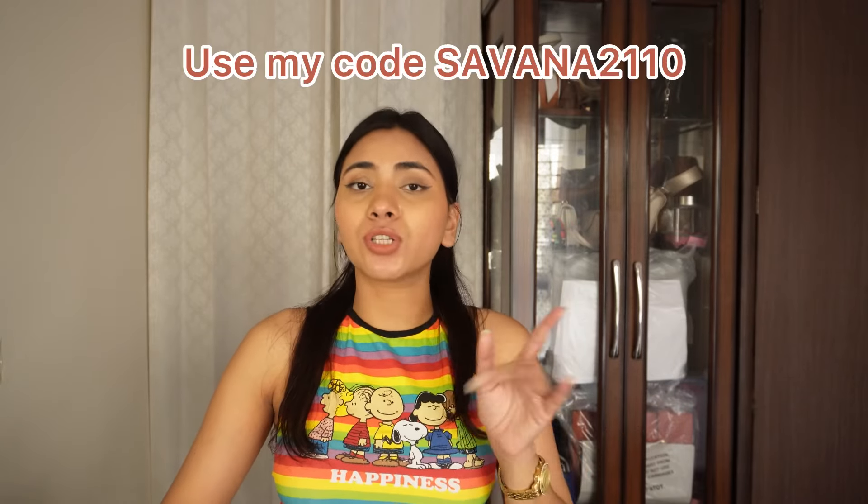I've mentioned all the prices and all the links will be in the description box — don't forget to check it out. You can also use my code on the website to get additional discounts. That's it for today's video! If you liked it, don't forget to like, share, comment, and subscribe — you know the drill. I'll meet you guys in my next video very soon. Until then, goodbye!